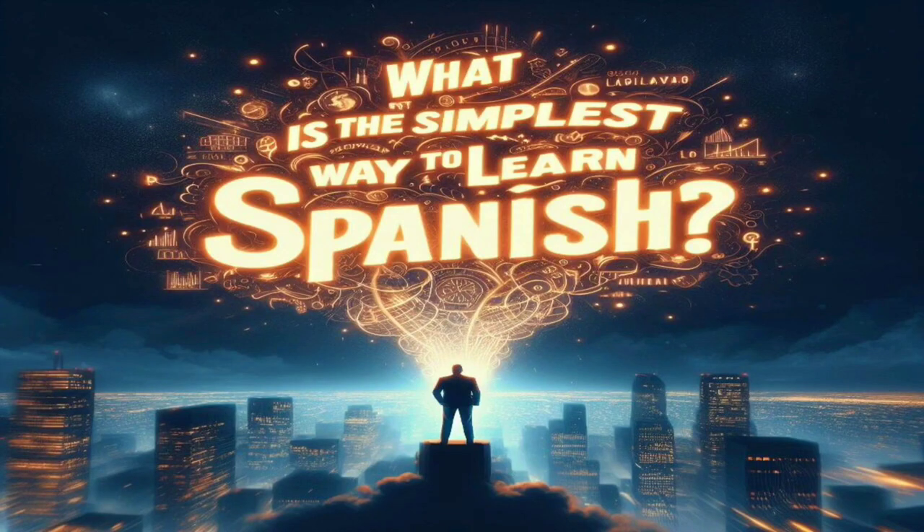Hey there, language enthusiasts! Welcome back to Learning Spanish with Anime, the go-to place for language learning tips and tricks. If you've ever dreamt of mastering Spanish but felt overwhelmed by the process, you're in the right spot today. I'm Elena, and in this video, we're diving into the simplest way to learn Spanish. So grab a pen and notebook, because you won't want to miss these game-changing tips.